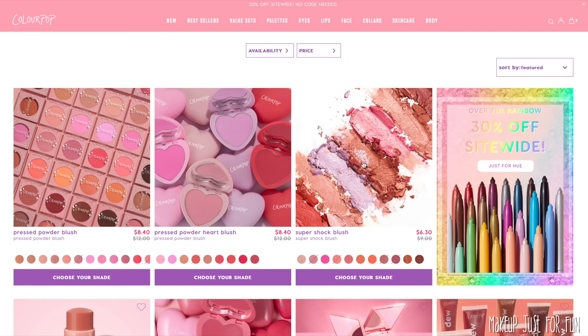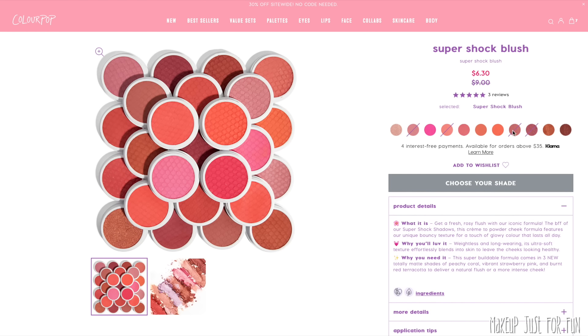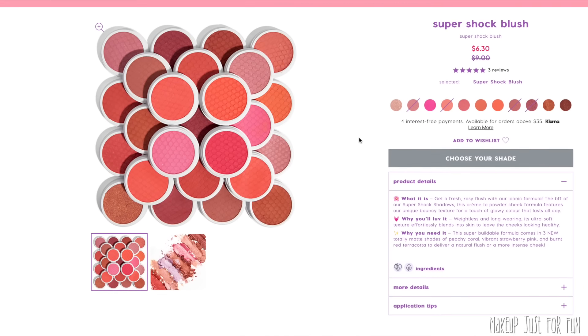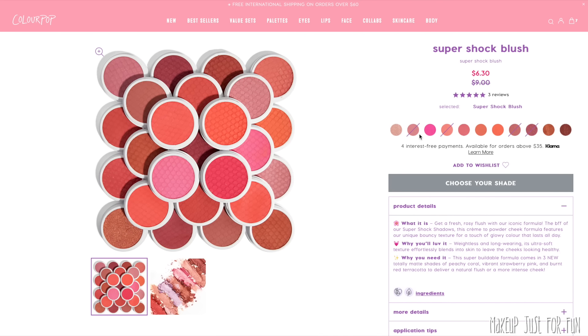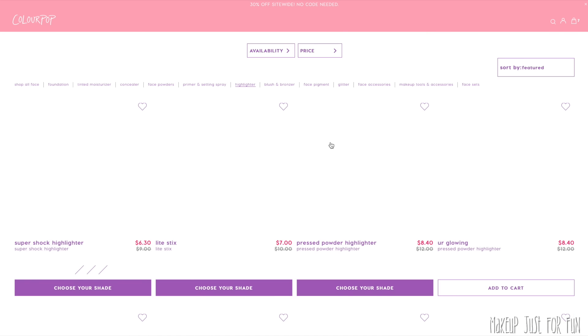I really enjoy the super shock blushes and blush sticks as well, but I've recommended those so much that I don't want to touch on them too much in this video. There's one fun super hot pink blush I think I have somewhere but don't remember — that could be fun to try.